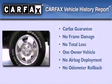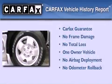This truck also has had only one owner, and it qualifies for the Carfax buyback guarantee.